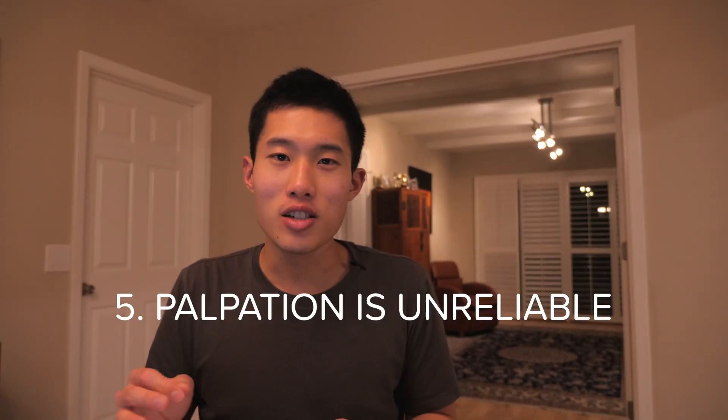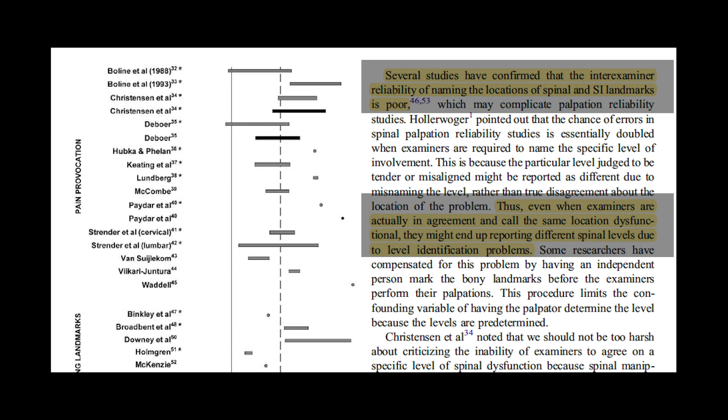Number five: palpation is unreliable. We spent all this time in palpation lab trying to learn how to identify the right structures and finding the right muscles, but it turns out it's very unreliable in the real world. It's almost impossible to diagnose a patient based on palpation alone, and there are actually studies showing that palpation between clinicians is highly variable.